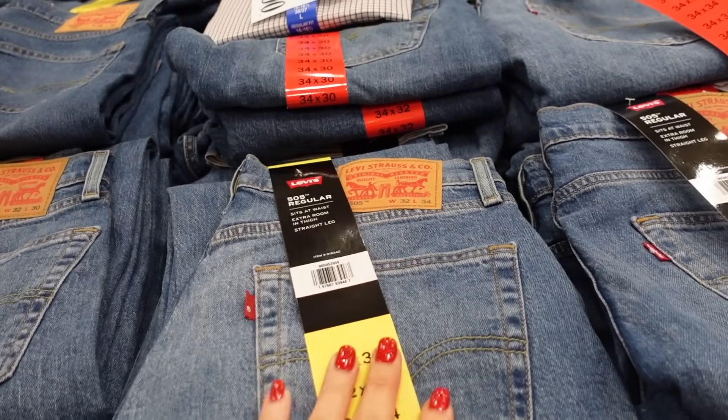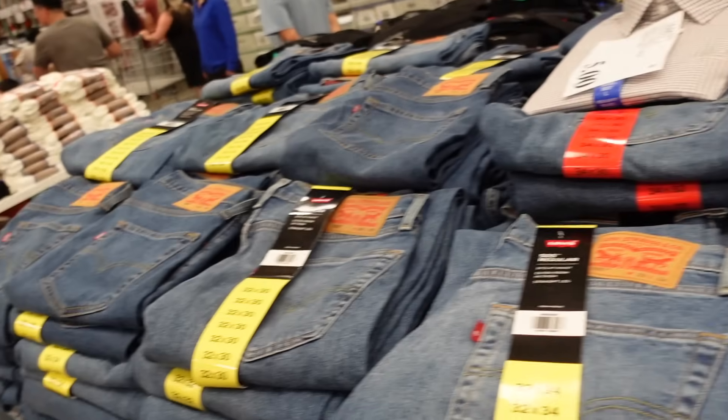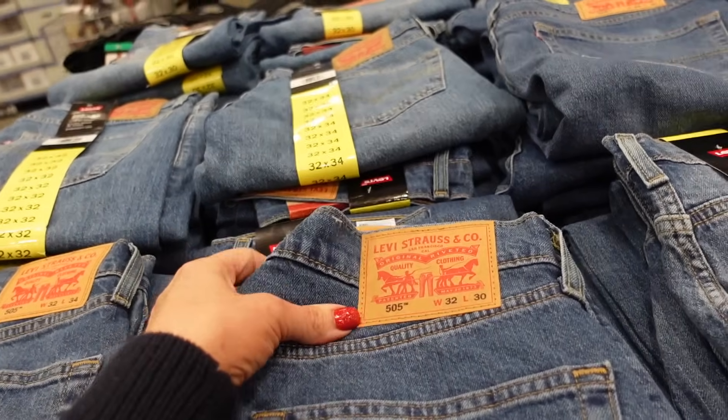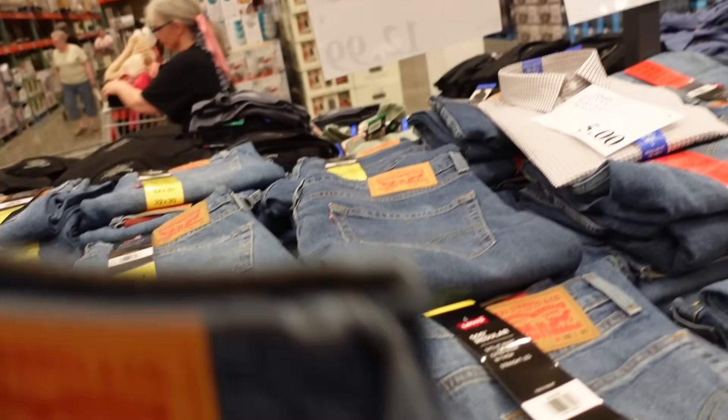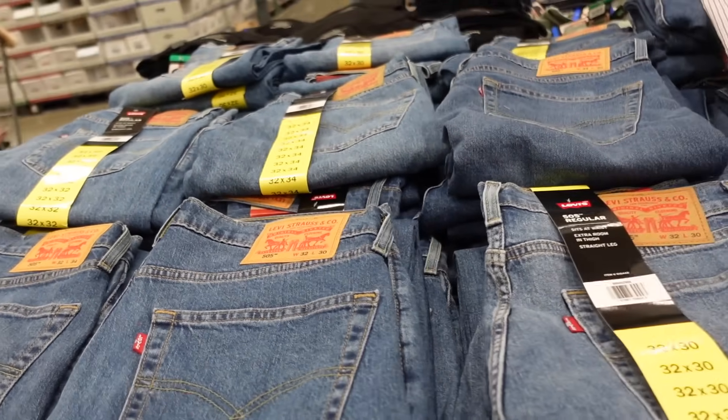Levi's jeans are on sale — final few days. These are the 505 regular. I usually get my regular size 28, but I think the smallest they have here might be a 32. They're down to $29.99, regularly $36.99, in this mid-tone wash.